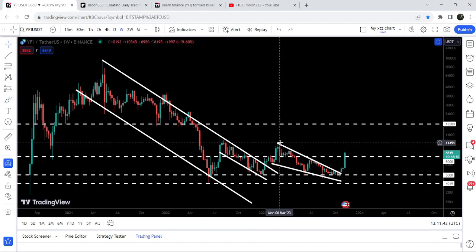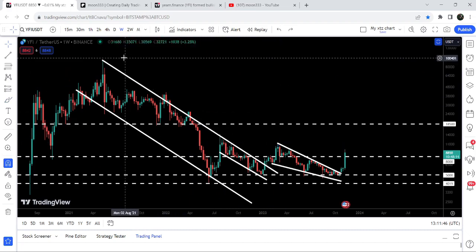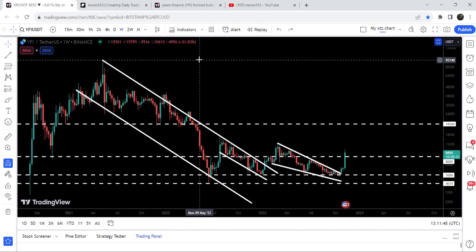Now if we take a look at the final targets: the target for this breakout from the wedge is at eleven thousand five hundred dollars, and the final target for this huge breakout from the big down channel is at the top of the channel, which can be between ninety-five thousand dollars to one hundred thousand dollars.